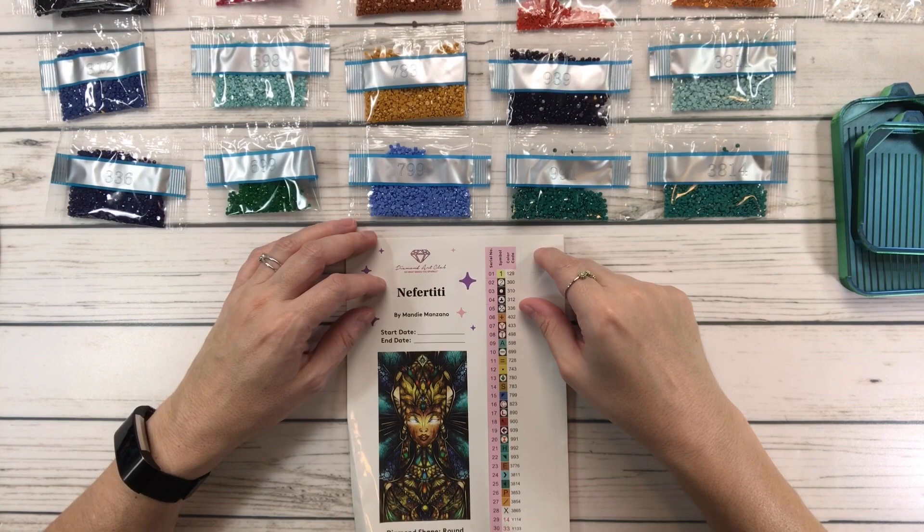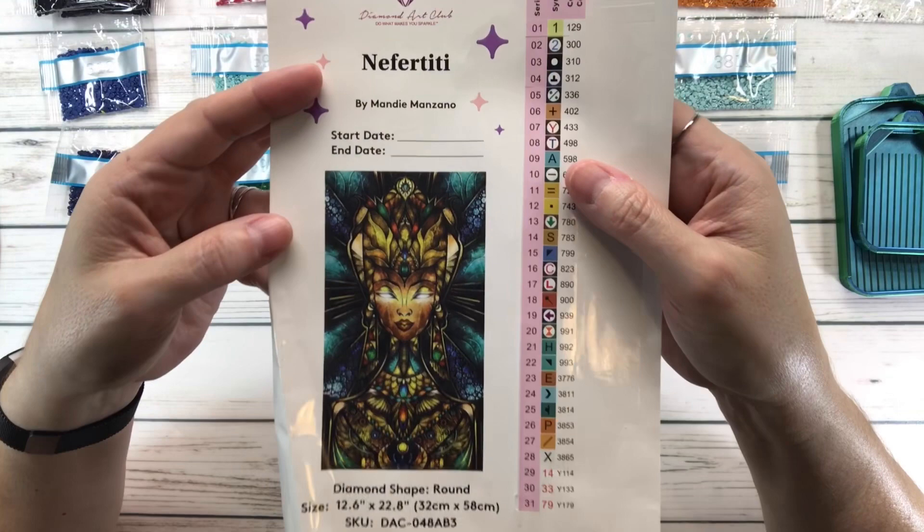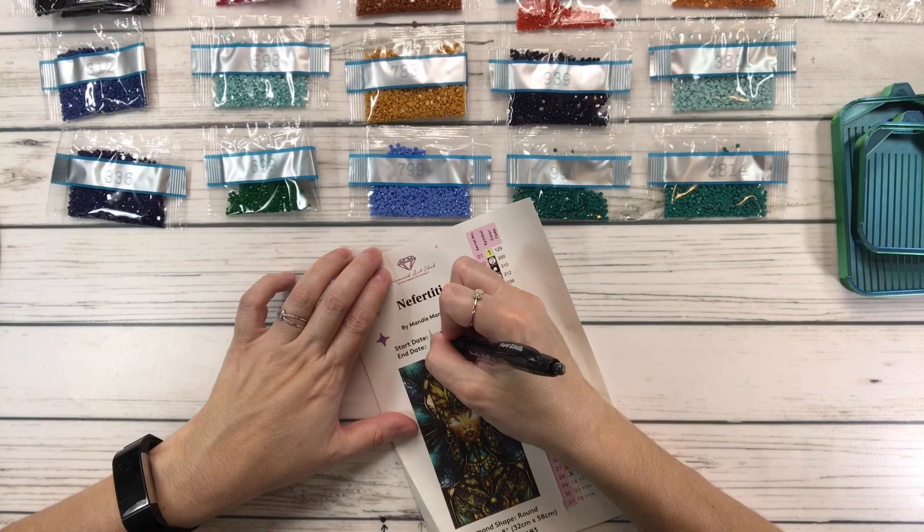Hi crafty friends, it's Sylvia. How's everyone doing today? So today we're going to do a Kitting Up video and I'm going to be working on Nefertiti by Mandy Manzano.